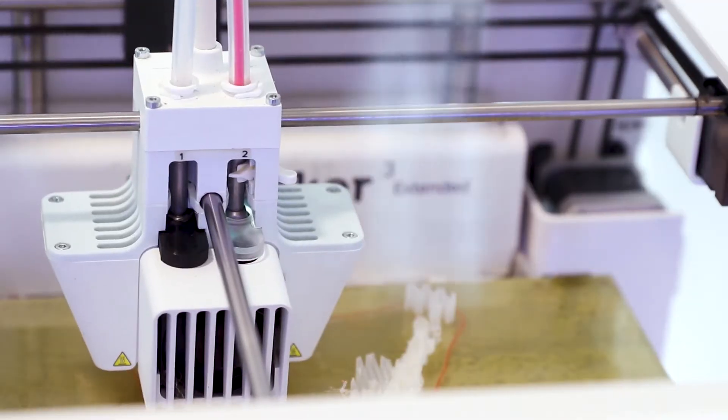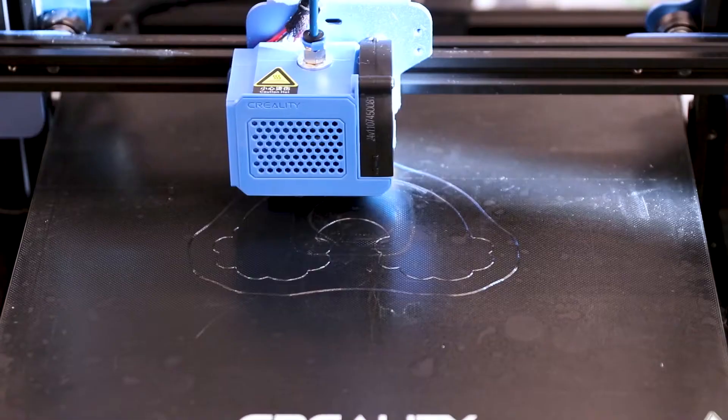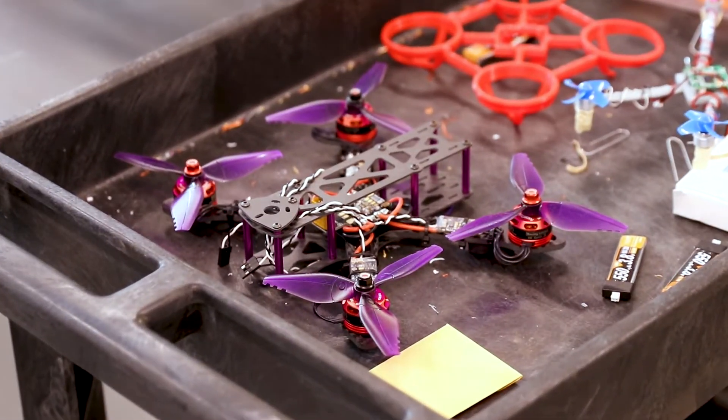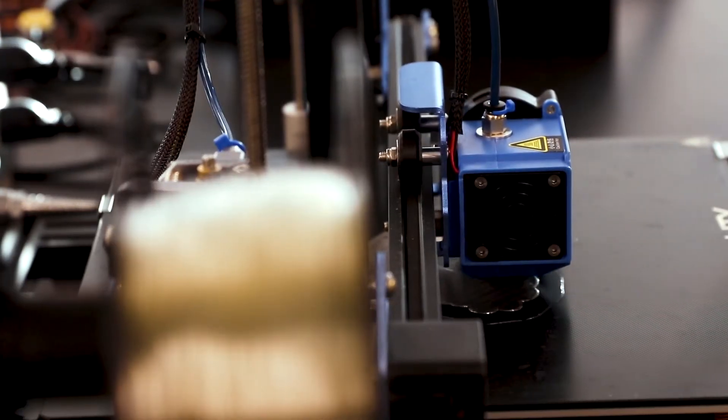People have used 3D printing to make things for space applications, so NASA is using it. It's also being used a lot in the medical industry — thinking about bone regeneration, tissue regeneration, people can make scaffolds to regrow cells. I've seen a lot of moving and functional parts for mechanical, and a lot of housing and stuff like that for electrical. It's definitely applicable to a wide range of things.